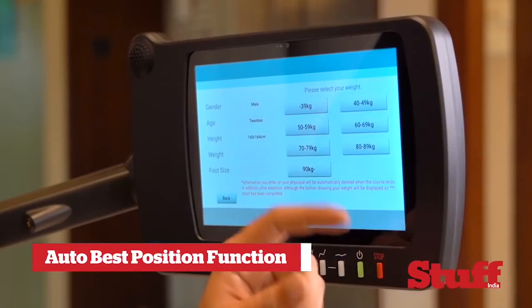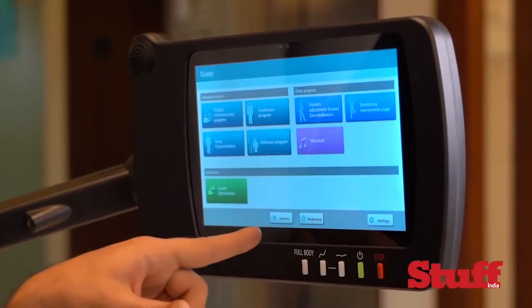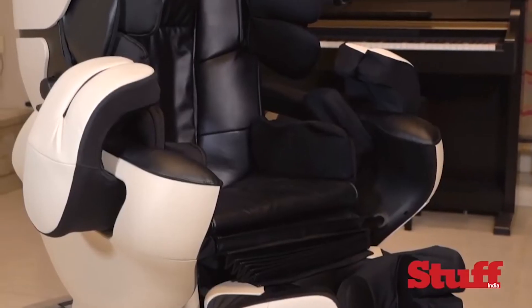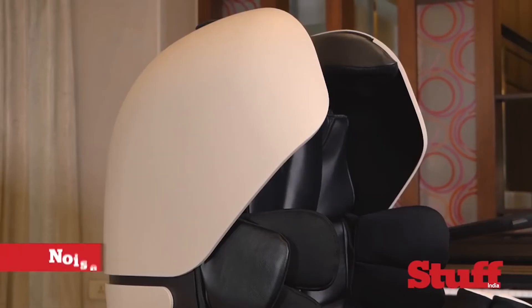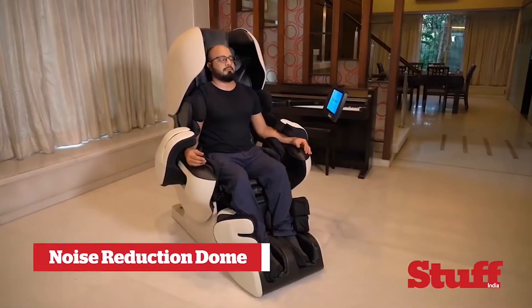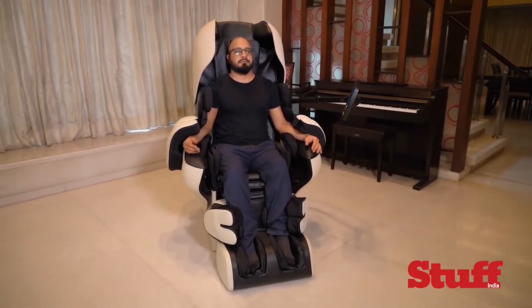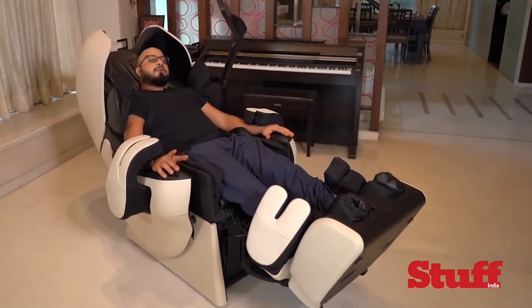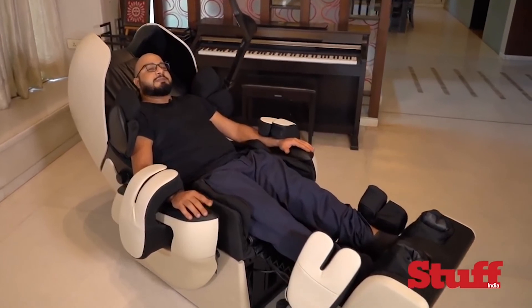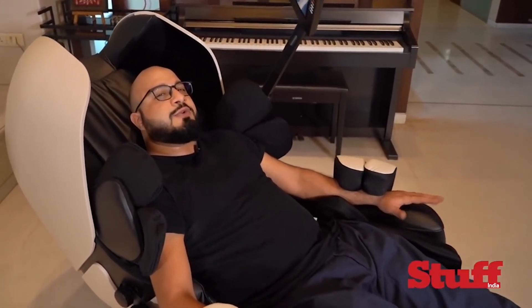There's also a bigger 10.1-inch tablet here that lets you choose from 24 different massaging routines, and if you really want some peace and quiet, the Robo features a physical noise reduction dome that cuts out unwanted noise for maximum peace and relaxation. On the other hand, if you want to listen to some soothing music, the Robo also has a 4-channel speaker system that allows you to listen to your tunes the way you like.